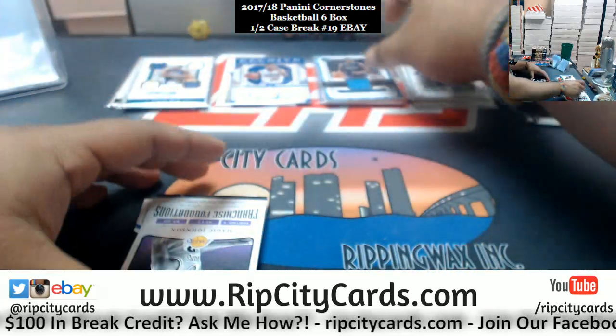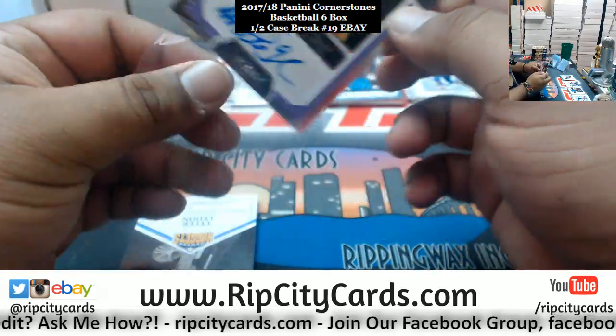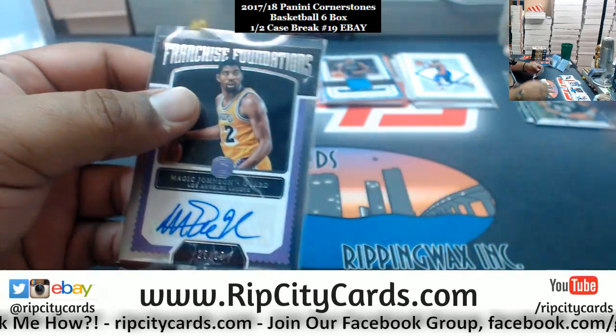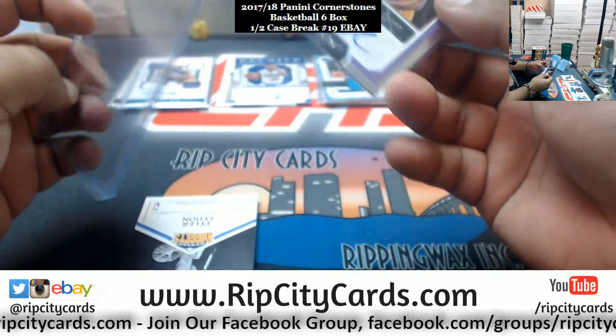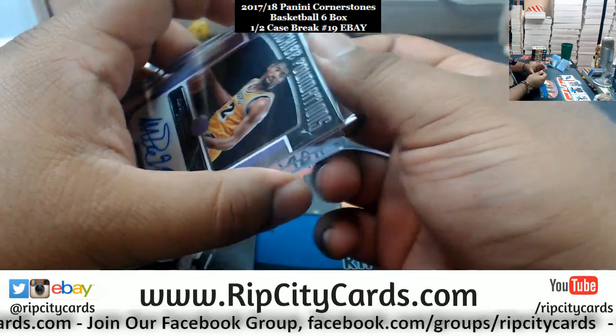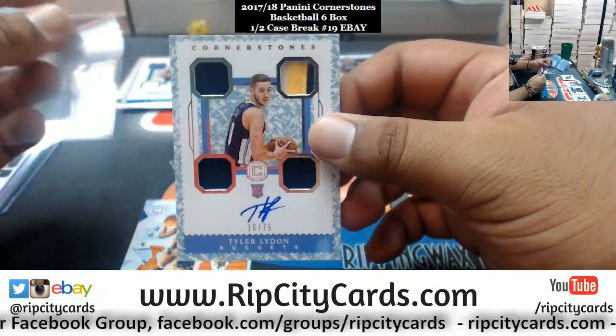Magic Johnson /25 — the Franchise Foundations auto, that's pretty sick, arguably the greatest Laker of all time. Tyler Lydon Nuggets rookie patch auto /75.